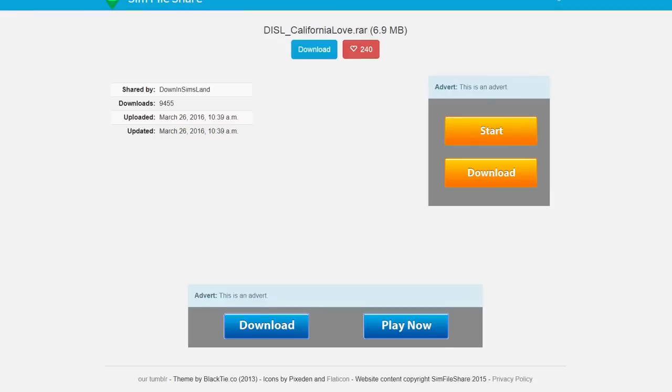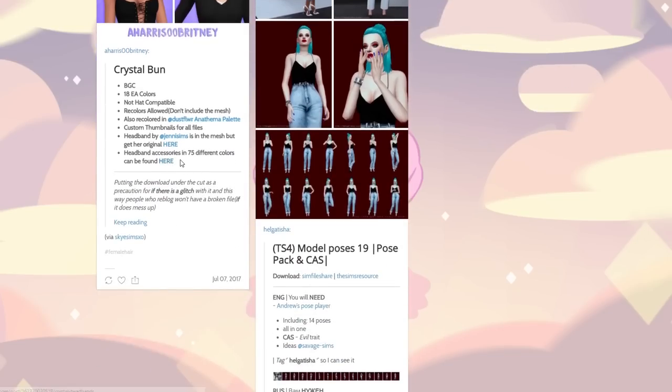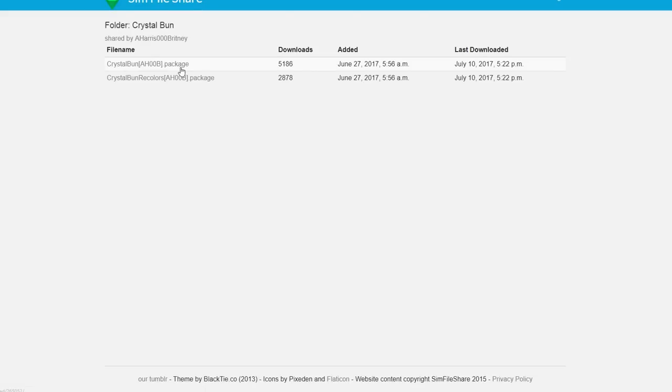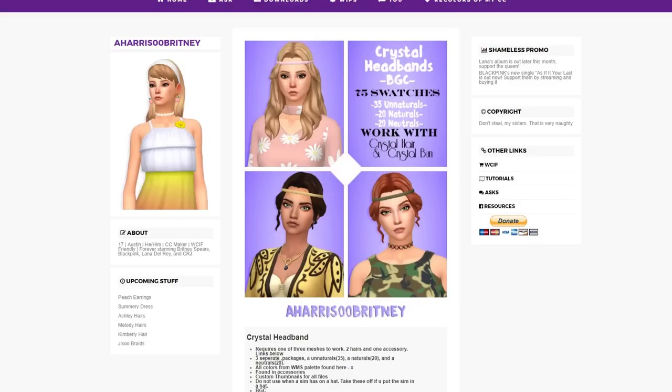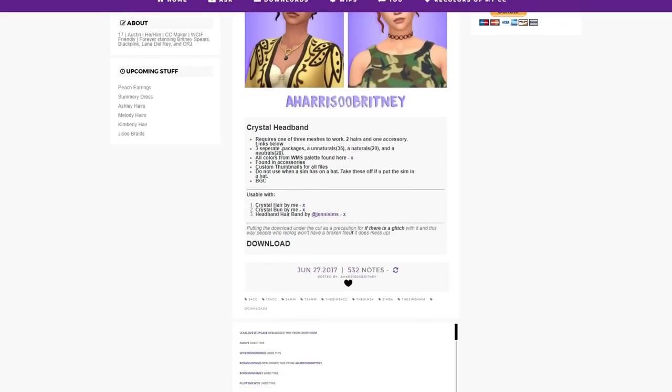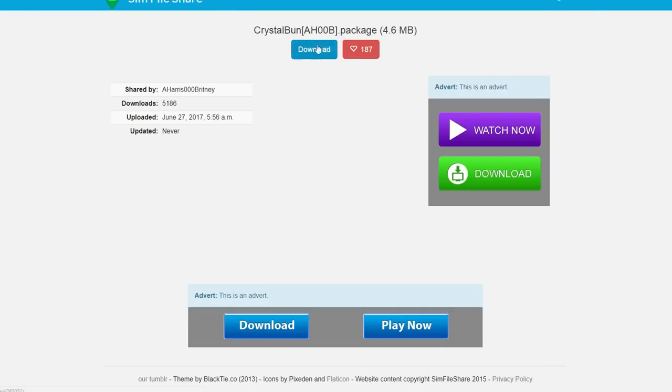This is a crystal bun — I like that with the little braid, it's pretty. I like this shirt too. There's headband accessories — okay, you need to get the original mesh here; recolors allowed but don't include the mesh. So this is just the bun — there are some recolors and then if you want more colors of the headband accessory you can go ahead and download it here. I'm going to grab all of those.